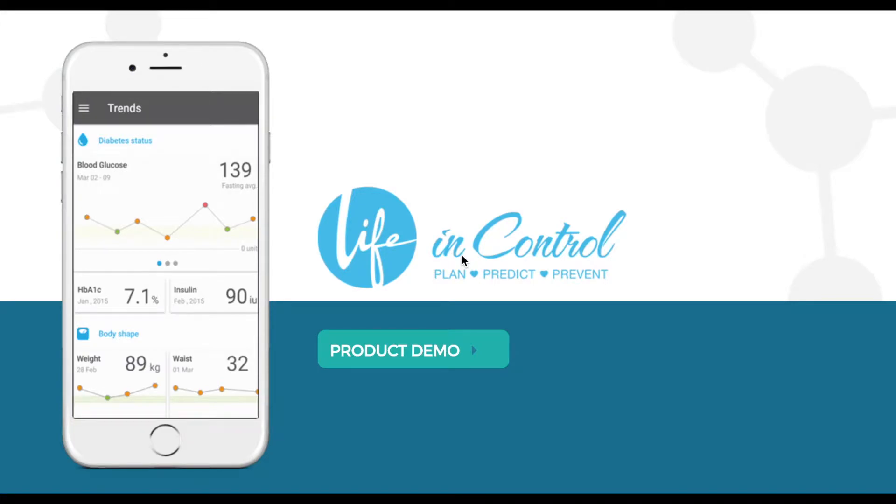Welcome to the Life in Control product demo. At Life in Control, we partner with doctors to personalize care treatment and actively manage population risks of diabetes patients through a suite of intuitive products and insightful data science. Let's begin.